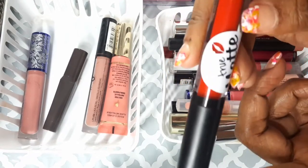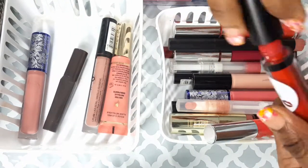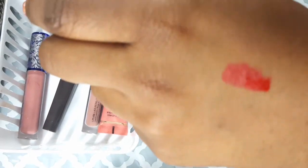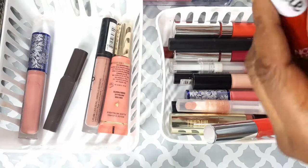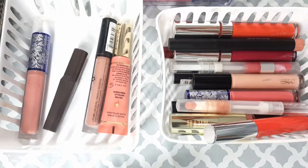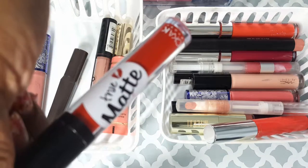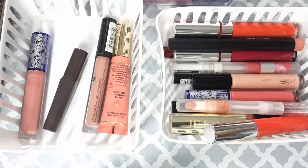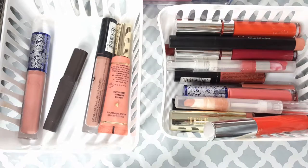This is a true matte lipstick by Nikki Cage — it's a drugstore beauty supply store find. It's a really nice red color, but I don't really like the pigment and it's not that comfortable on the skin, so I'm going to toss this. Next I have my MAC lip gloss in Fashion Whim.